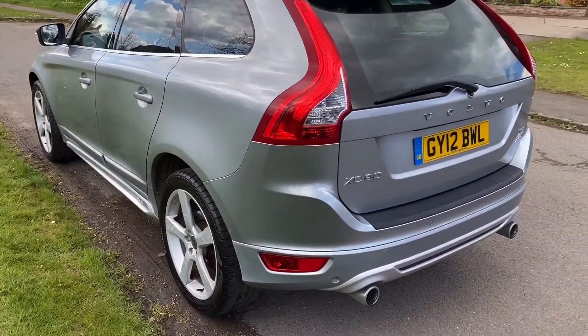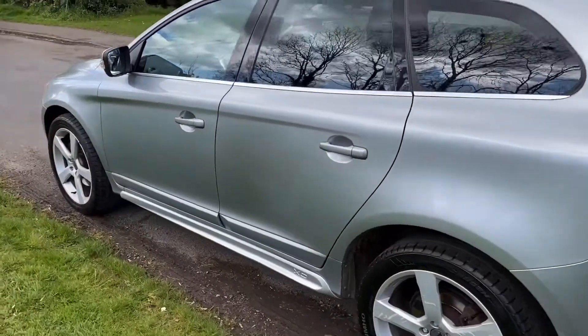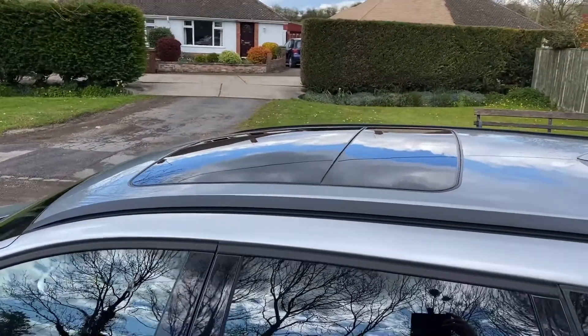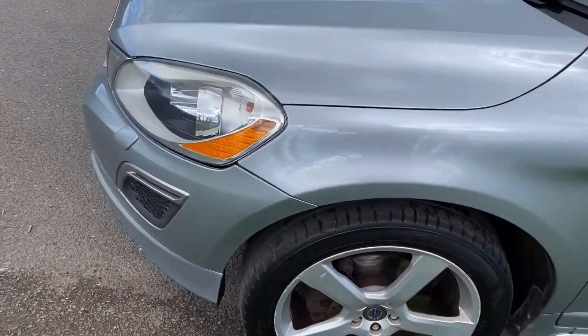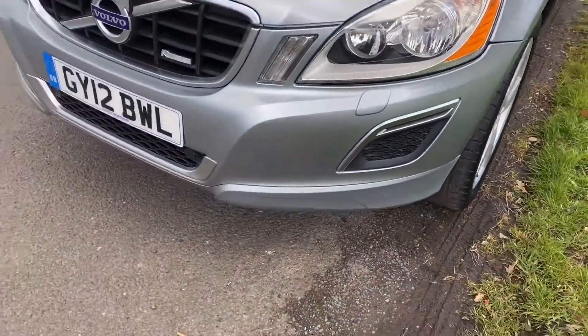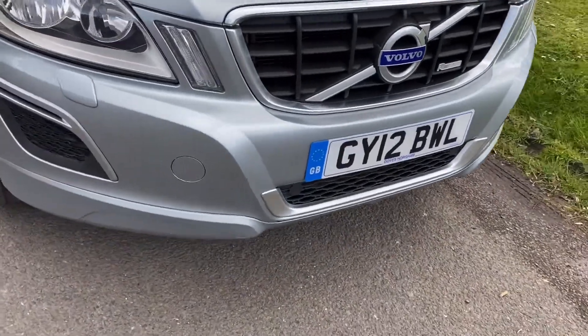It is lovely. 19-inch wheels, R-Design, navigation, black leather. It has obviously a panoramic roof, which is lovely. Kumho tyres all round on it, brakes and everything are in fine condition. We serviced it quite recently, but it will be serviced with 12 months MOT and 6 months warranty once it's ready and prepared.